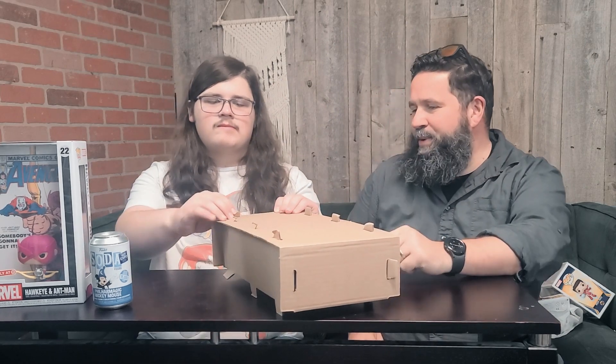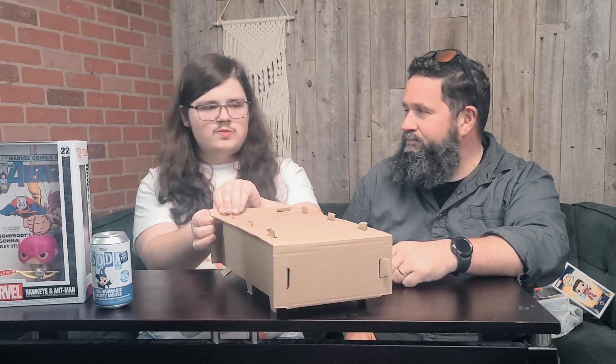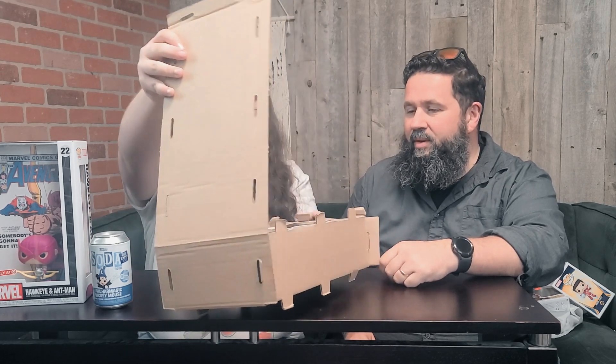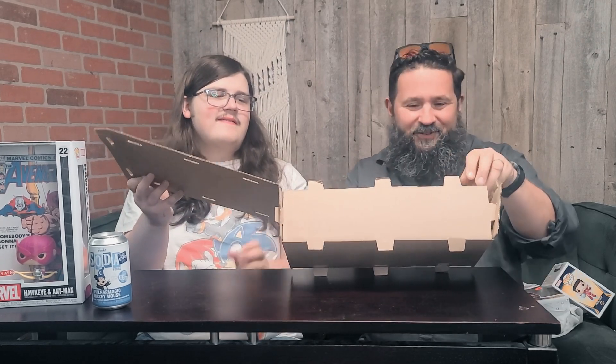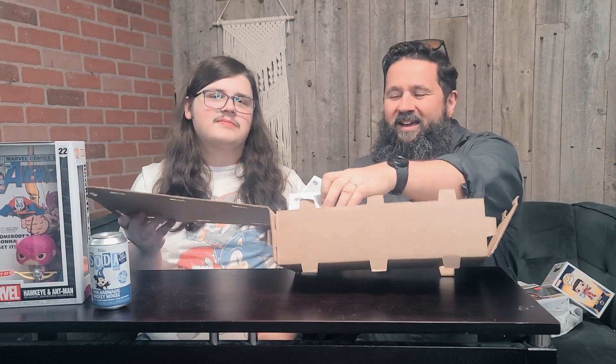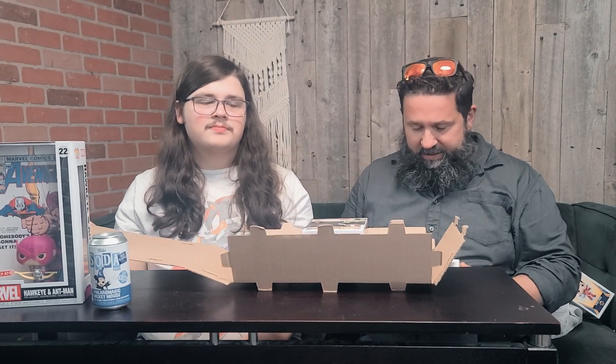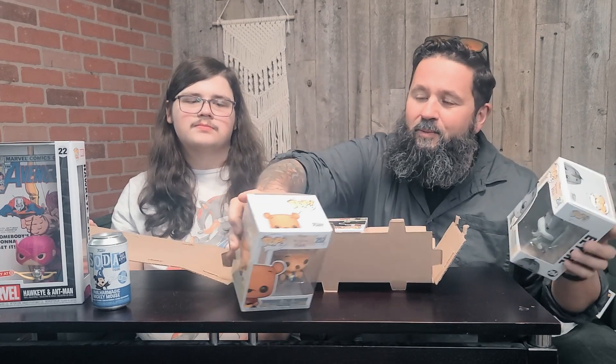There's also a D23 Philhar Magic Mickey — that might be why I could only order one of those — it's a soda. Then for the Funko shop pops, Aiden gets his two first. For quite a while I've been wanting to get Winnie and Eeyore, and luckily they both came back into stock.